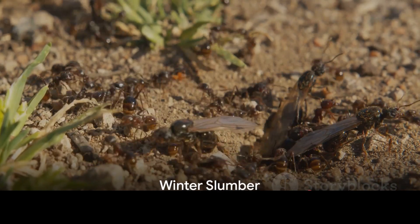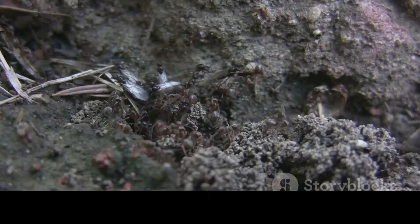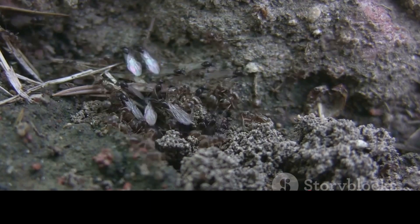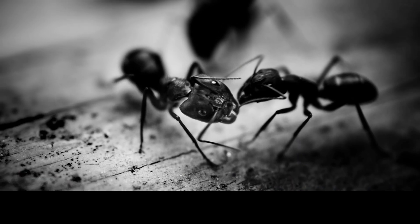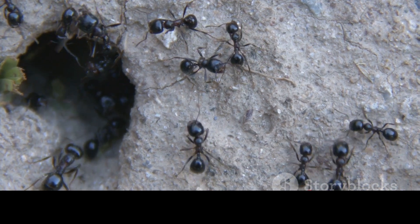Once their home is winter-ready, what do ants do next? They sleep. But this is no ordinary slumber. Ants enter a state of hibernation, or as scientists call it, diapause — a period of suspended development and activity, a time when their lives seemingly come to a standstill. As the icy winds of winter sweep across the land, their body temperatures drop in tune with the chilling air. Their movements, once swift and purposeful, slow down considerably.